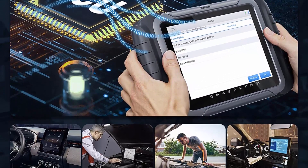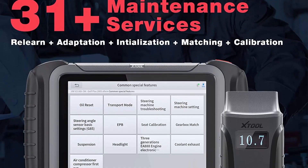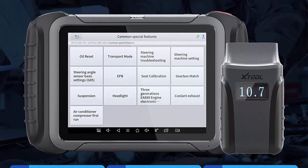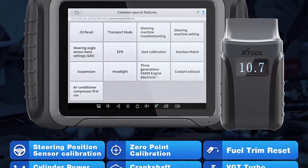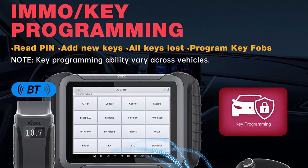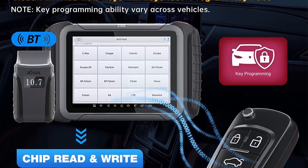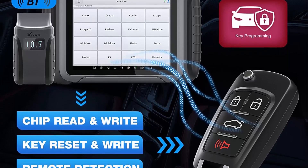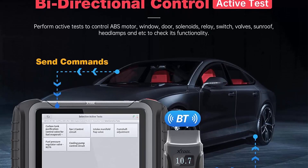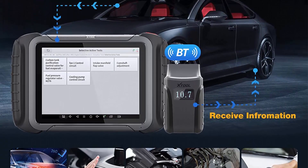Advanced ECU Coding/ECU Configuration: ECU coding for VW, Skoda, and custom configurations are designed to unleash hidden functions for BMW, Ford, Mazda, VW, Audi, Skoda, Toyota, Lexus, Lincoln, and more. You can activate higher-level car functions and disable annoying features like the seat belt buzzer, or customize extra options such as winding windows down with the remote fob. Note: functions supported differ by model.